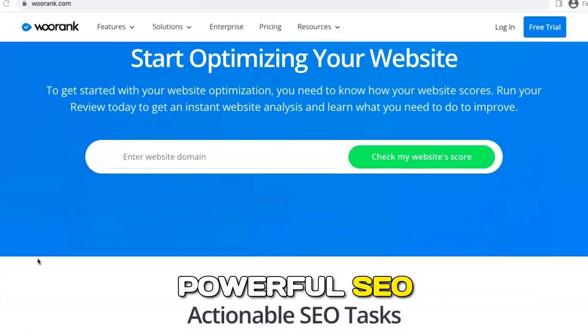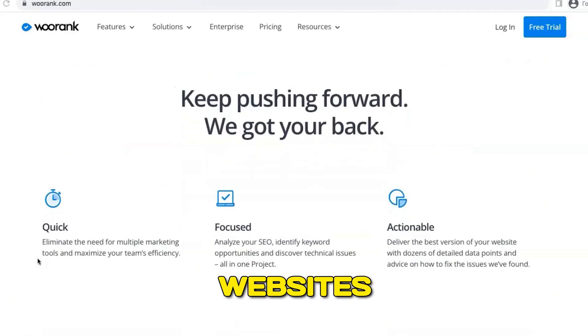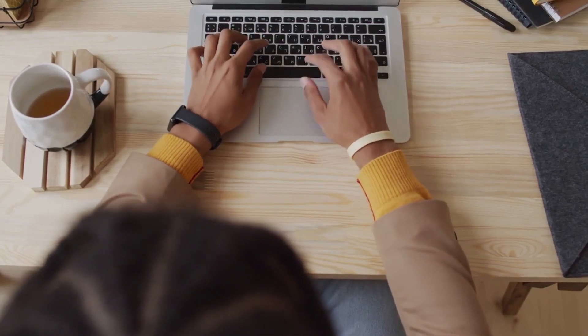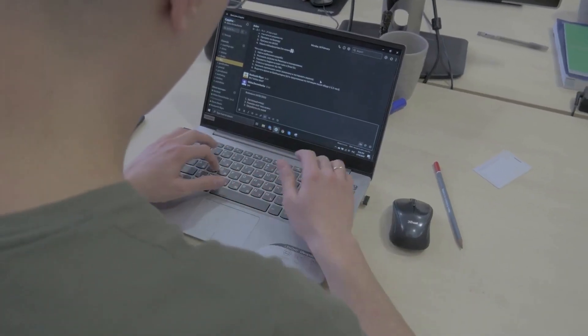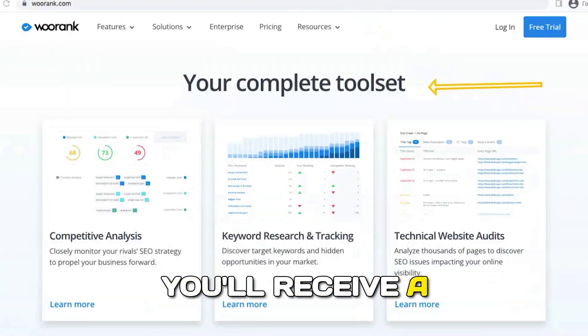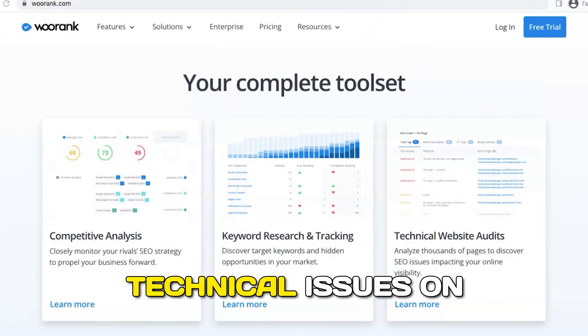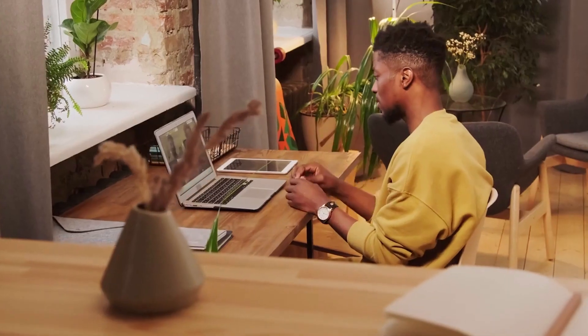WooRank is a powerful SEO analysis tool designed to provide a comprehensive overview of your website's performance. With its suite of features, WooRank allows users to identify areas for improvement, track keyword rankings, and analyze competitors effectively. Its primary function is to conduct detailed SEO audits of websites. By entering your URL, you'll receive a comprehensive report highlighting technical issues, on-page SEO factors, and areas that require attention. This audit serves as a roadmap for optimizing your site and improving your search engine visibility.